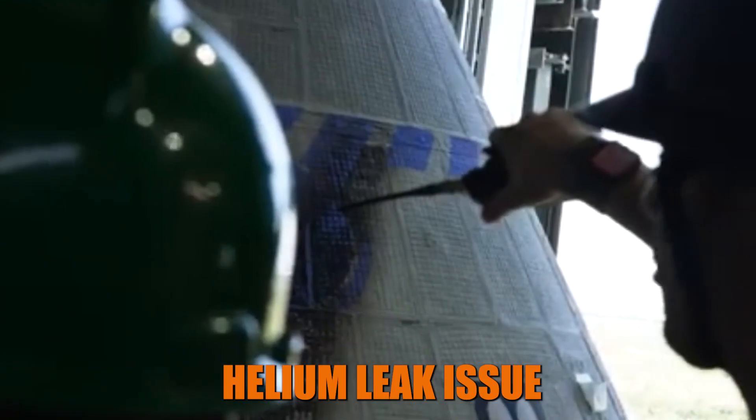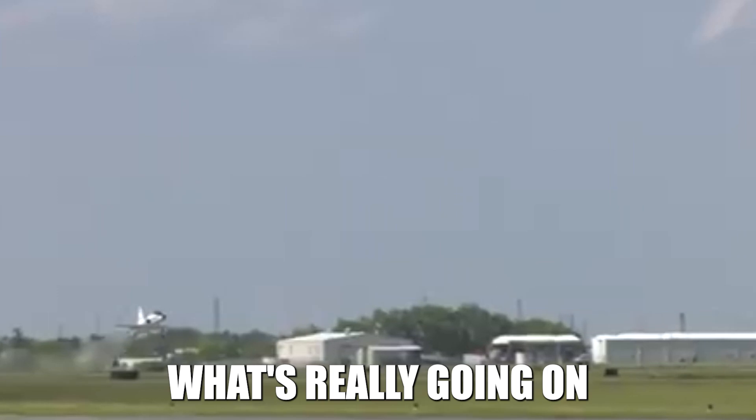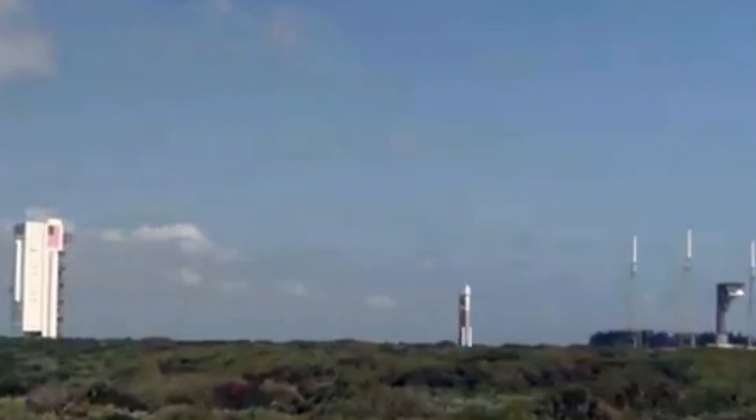The Boeing Starliner's helium leak issue — is it as bad as it sounds? Let's dive in and see what's really going on. NASA and Boeing are gearing up for a major milestone: launching the Boeing Starliner on a historic crewed mission.